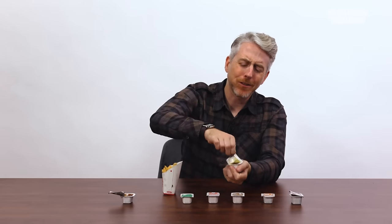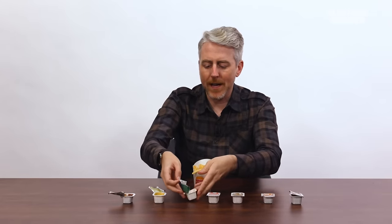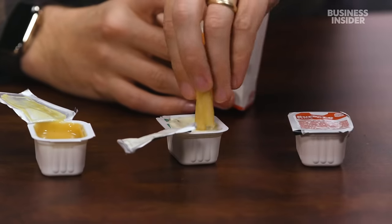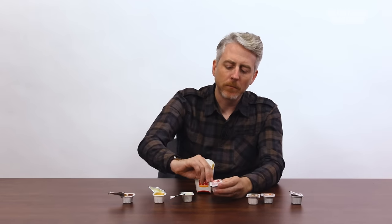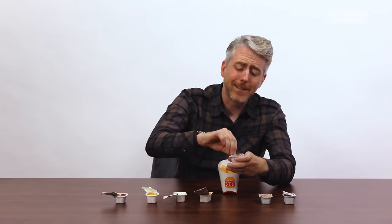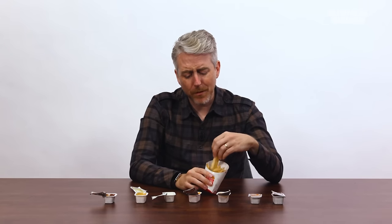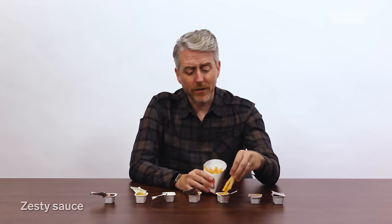Honey mustard — it's okay. Here's our ranch. America is obsessed with ranch — I, of course, am not. I'll try it. Yeah, it's fine. Moving on, we got buffalo sauce. We got zesty sauce, Australia — I don't know if this is just for dipping or if it's on a burger. Let's see how zesty it is. Oh man, that is zesty — it's like a strong mustard but also creamy. Brown mustard. We also have sweet and sour sauce — more for nuggets than for fries. And before the marinara, we have other sauces.